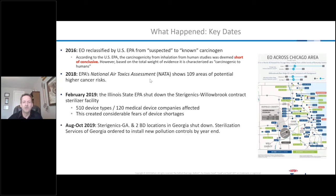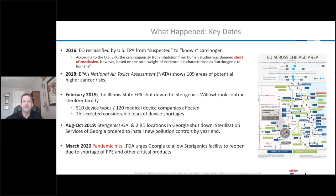Later that year, from August through October, the issue moved toward the Atlanta area. Four different facilities were affected: the Sterigenics facility in Georgia, two Becton Dickinson locations, and a contract sterilization facility called Sterilization Services in Georgia. Many of these shut down for a period of time, and with five to six different facilities affected, there were serious fears of shortages. Then in March 2020, the pandemic hit full force and there were huge shortages of PPE.